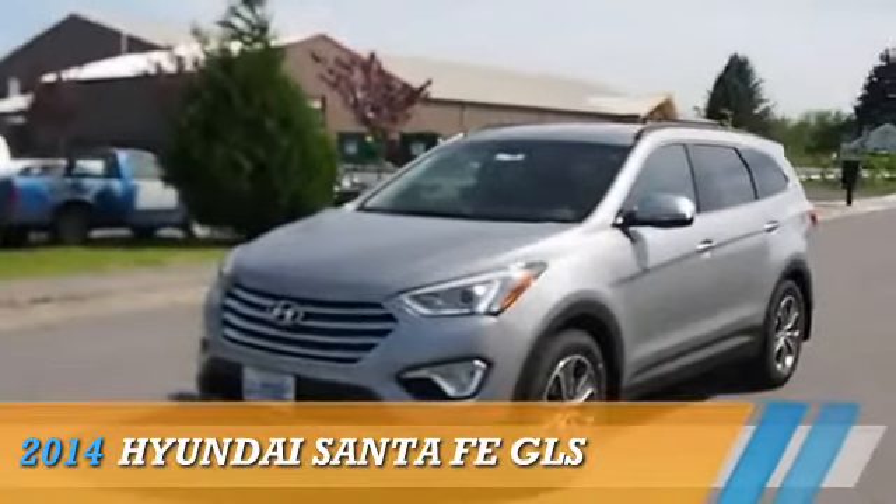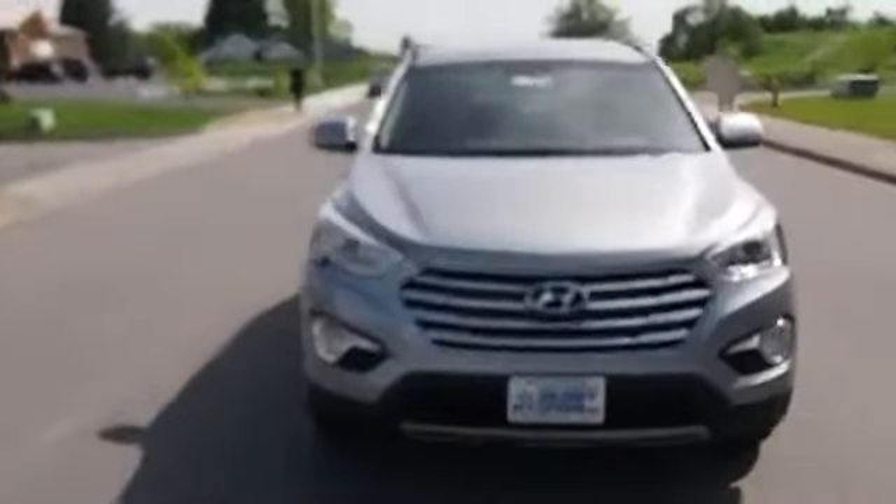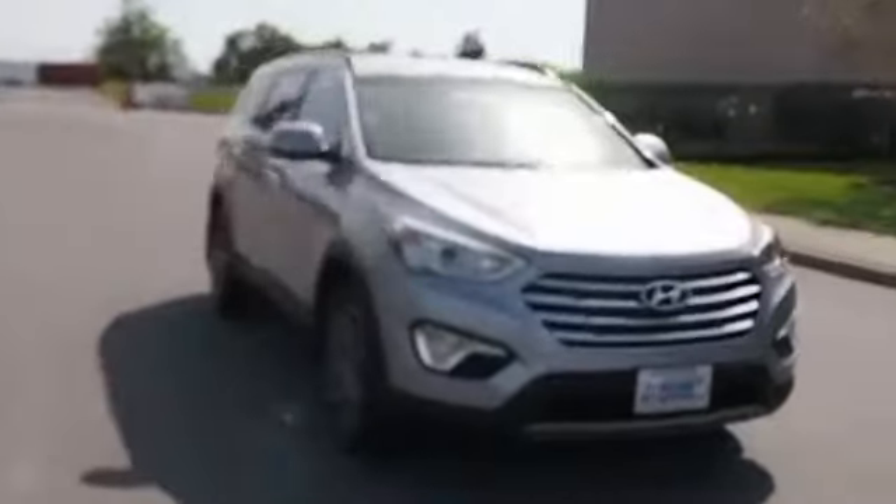Presenting the 2014 Hyundai Santa Fe, powered by all-wheel drive, six-cylinder engine, and an automatic transmission.